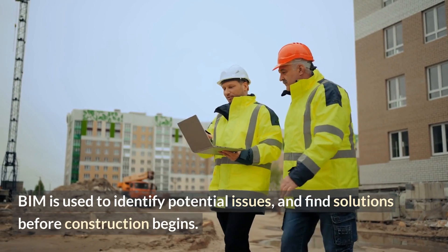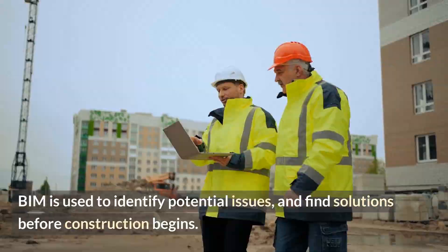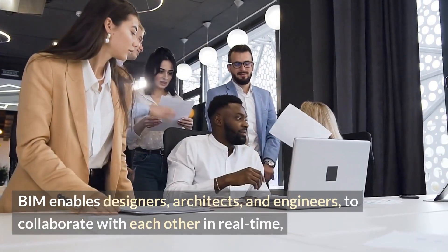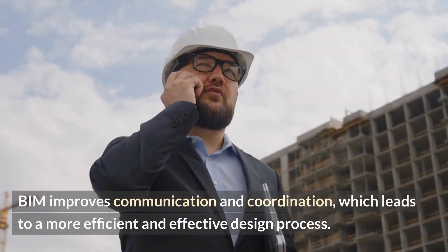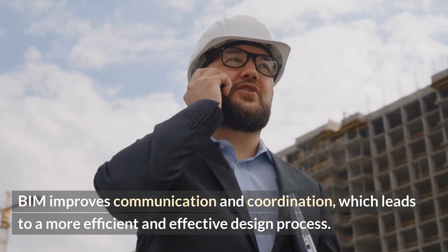BIM is used to identify potential issues and find solutions before construction begins. BIM enables designers, architects, and engineers to collaborate with each other in real time. BIM improves communication and coordination, which leads to a more efficient and effective design process.